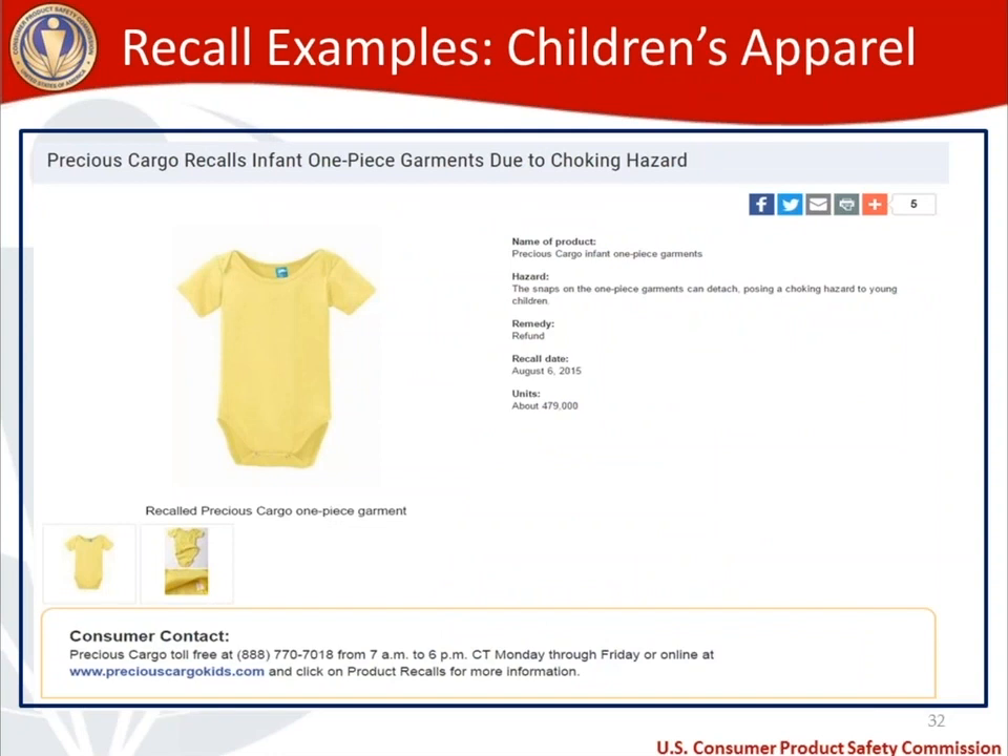I want to highlight a recall example involving children's apparel — not cloth diapers, but applicable. A onesie with snaps at the bottom: 479,000 units were recalled in August 2015 because the snaps were not sufficiently affixed and came off, posing a choking hazard as small parts. Even though the small parts ban does not apply to children's apparel, you cannot have a product defect where snaps detach. Make sure all closure items on cloth diapers are fully secured.